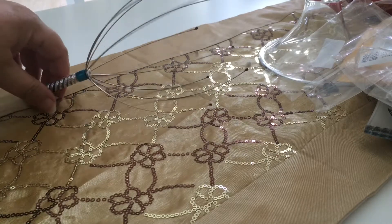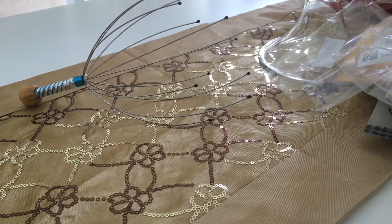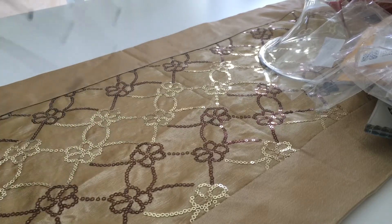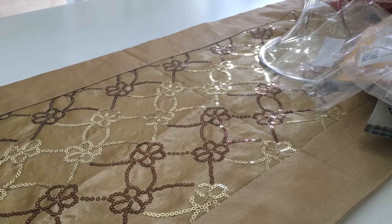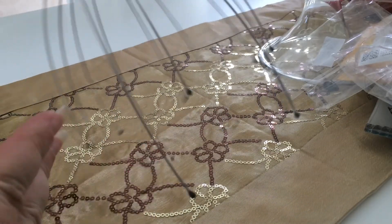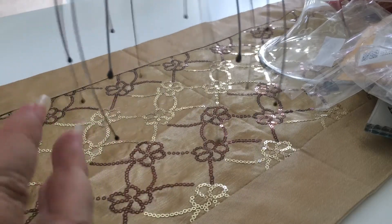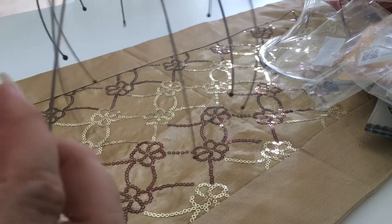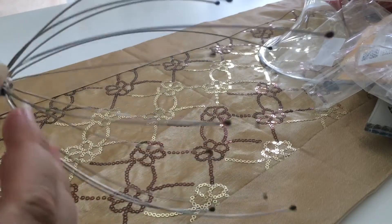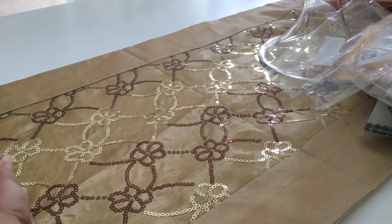Hi everyone, I'm back with eBay haul number two. It's mostly beauty related stuff but a couple of random things, and links will be down below. First thing is this wooden handle head massager with these little prongs — you pop it over your head and rub it up and down and it gives a really nice little massage. This was a dollar.